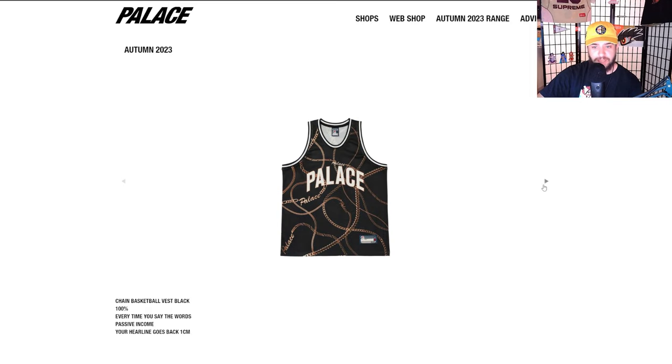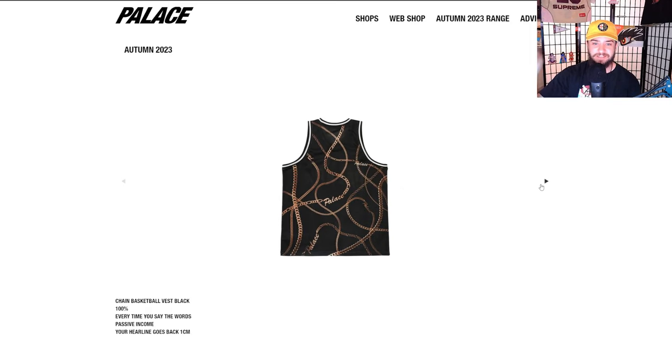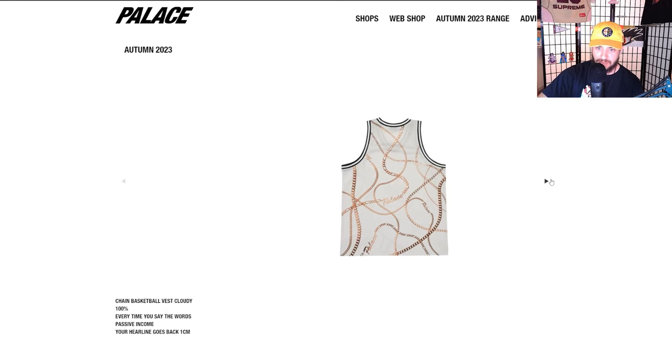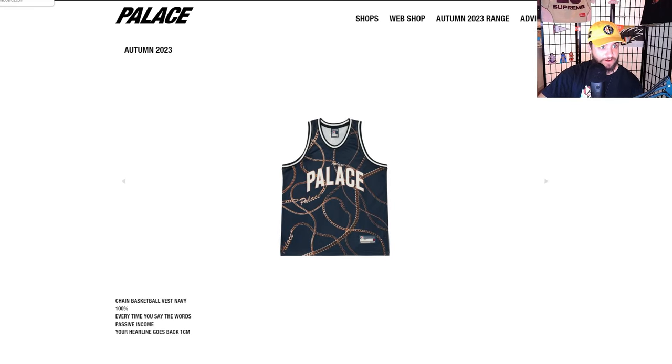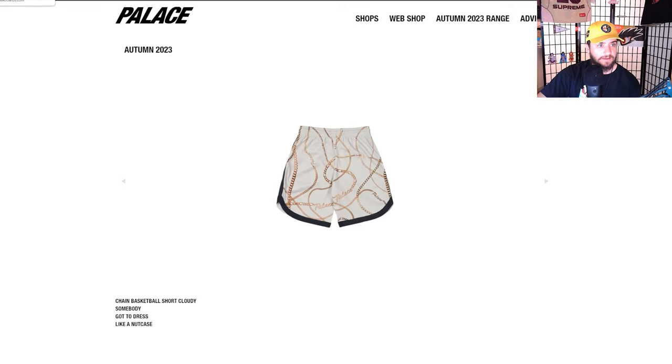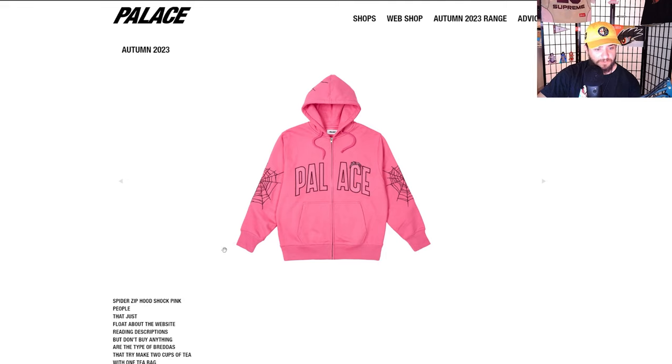Love this basketball chain jersey — we actually just did a video on the top Supreme jerseys of all time. Should I do a video on the top Palace jerseys? I really don't know much about the history of Palace, so that would be a much harder video. Check out my video on the Supreme jerseys if you haven't already. Matching chain basketball shorts — super sick pieces.